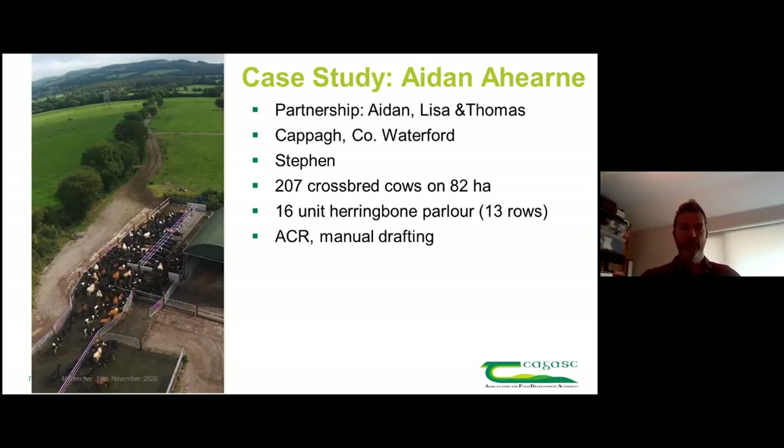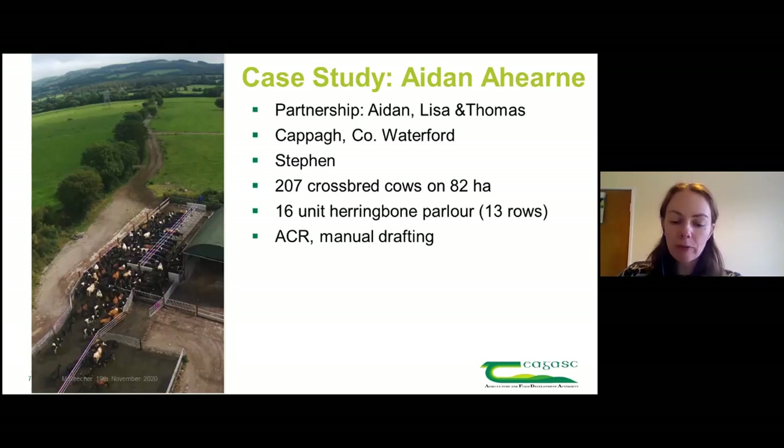We reached out to Aidan's discussion group asking if anyone was interested in coming on board and working with us on a mini project to see how to improve the milking process. Aidan got back to us. The comment that stuck out was: you're doing 13 rows of cows, it's not sustainable, but before going down the expensive route of extending units or building a new parlour, you want to make sure you're doing everything as efficiently as possible.